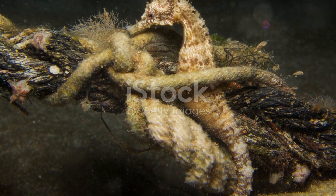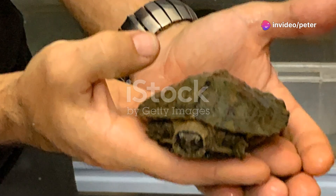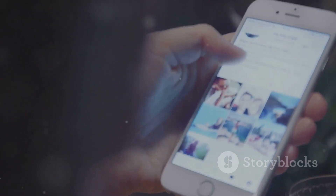Last but not least, the pygmy seahorse. These tiny guys are masters of disguise. They blend in perfectly with coral — blink and you'll miss them. Oh, and they're so small they can fit on your fingertip.